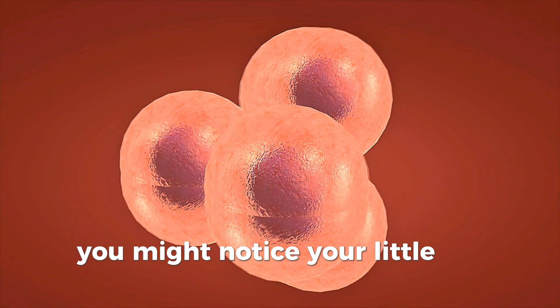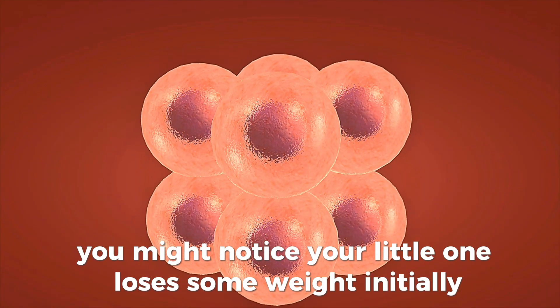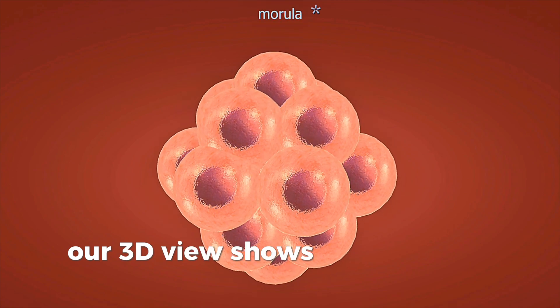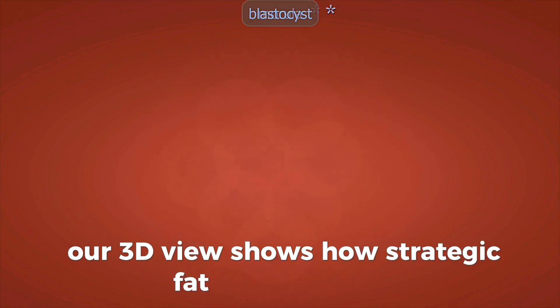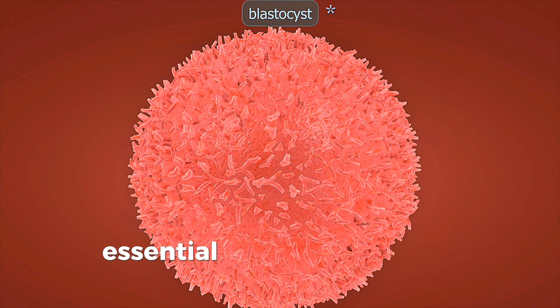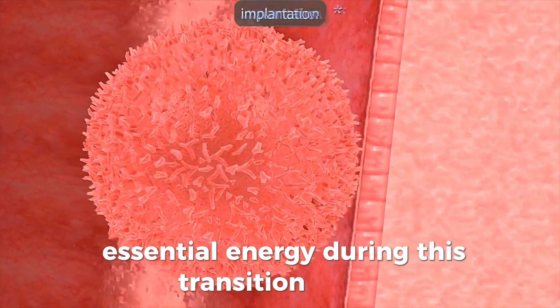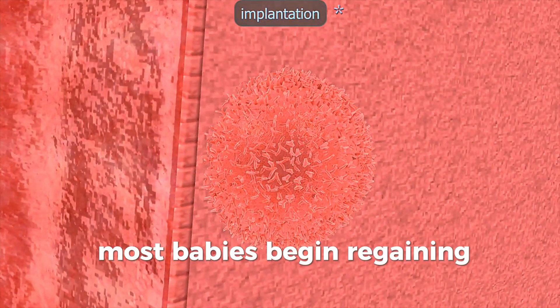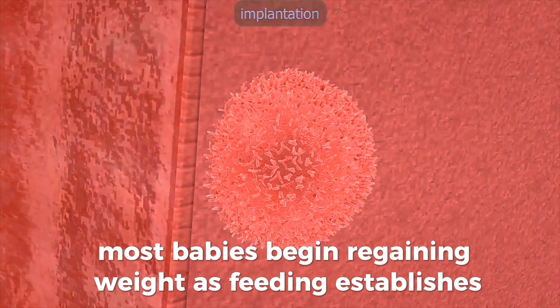You might notice your little one loses some weight initially — this is completely normal. Our 3D view shows how strategic fat stores provide essential energy during this transition period. By week's end, most babies begin regaining weight as feeding establishes.